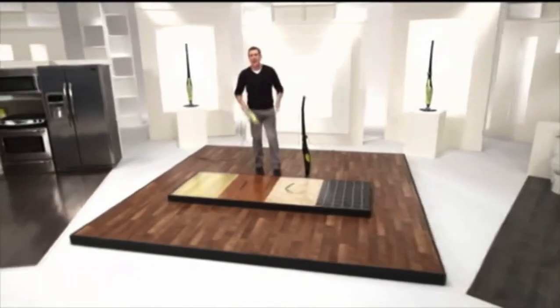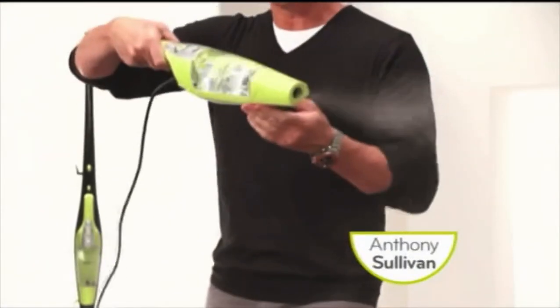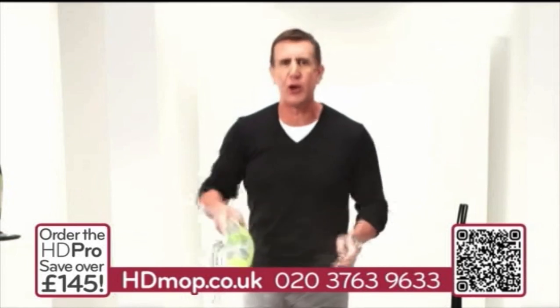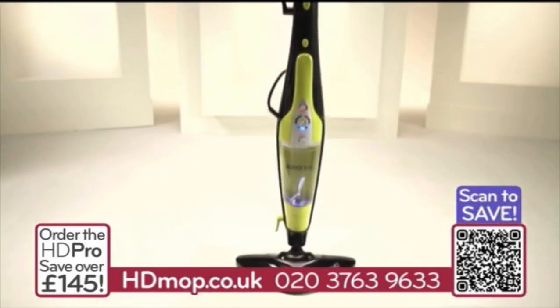Hi, Anthony Sullivan here, and welcome to Steam Cleaning, high definition. This is the H2O HD, and it's the result of over five years of research and development, and listening to people like you to develop the ultimate handheld and upright steam cleaning system.